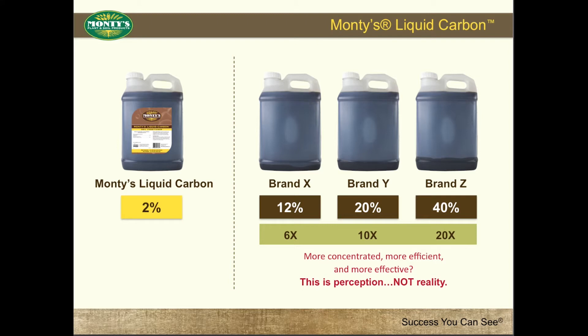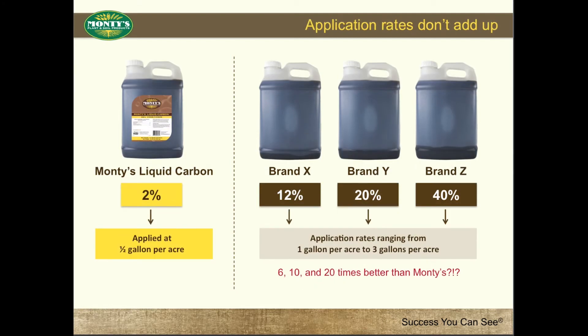This is perception, not reality. For soil application, results are seen with Montes Liquid Carbon at a suggested application rate of 1.5 gallon per acre. Other products have suggested soil applications from 1 to 3 gallons per acre.